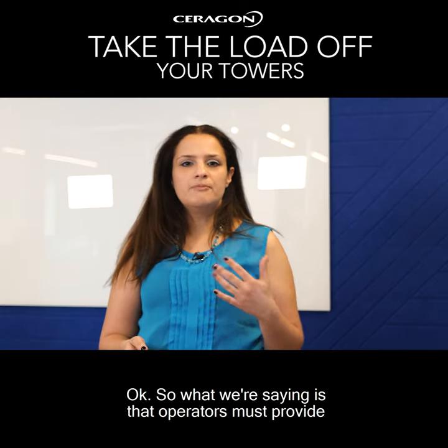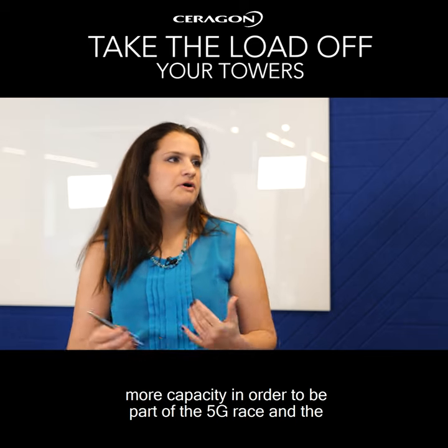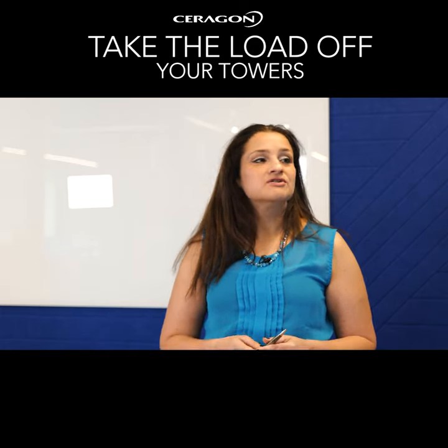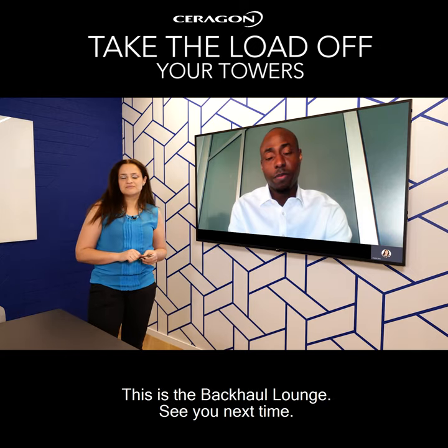What we're saying is that operators must provide more capacity in order to be part of the 5G race, and bigger is not better in the case of tower load. Thank you so much for giving us this insight. This is the Bekhar Lounge — see you next time.